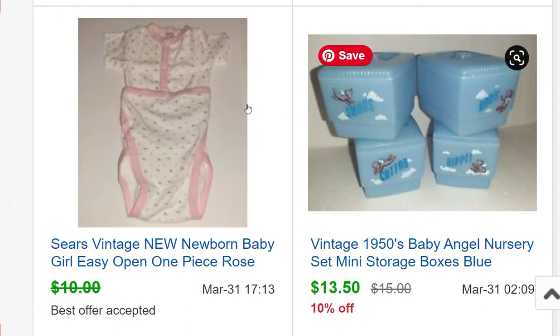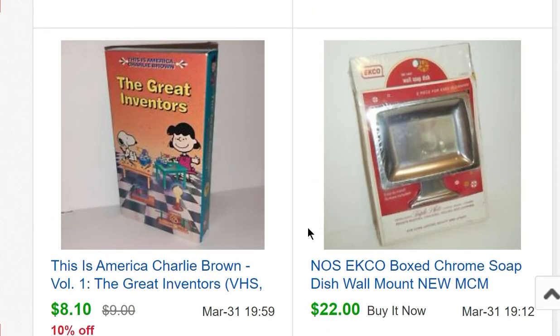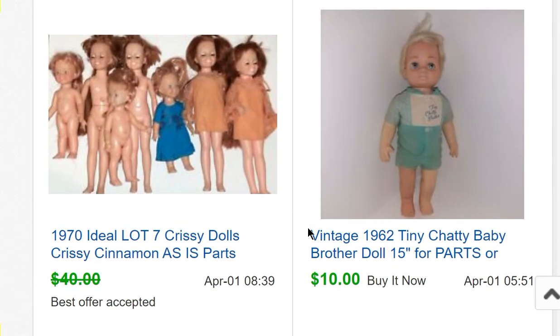I love selling vintage infant stuff. Some nursery set mini storage boxes sold for $13.50, and a little newborn baby outfit from the 80s sold for $9. A chrome soap dish — wall-mounted, probably from the 60s — sold for $22. A Charlie Brown VHS sold for $8.10.